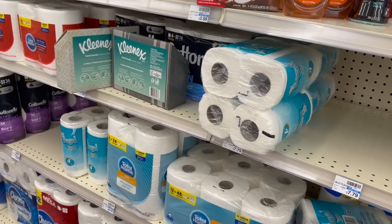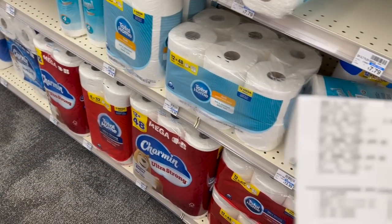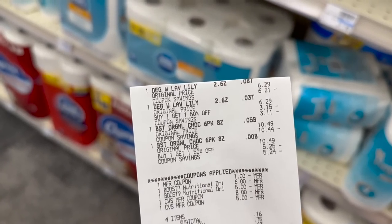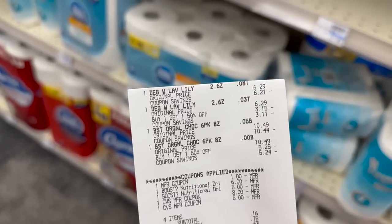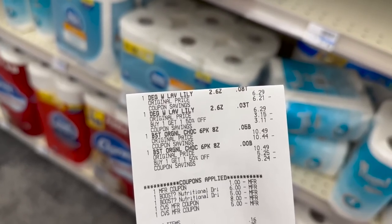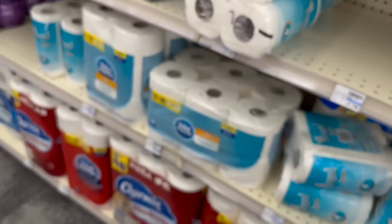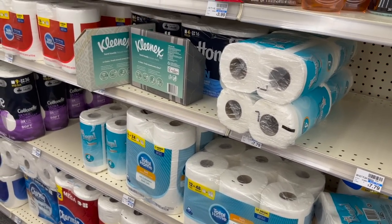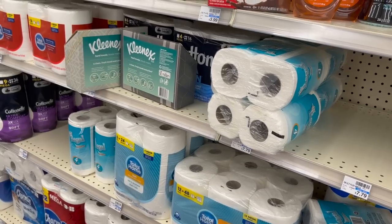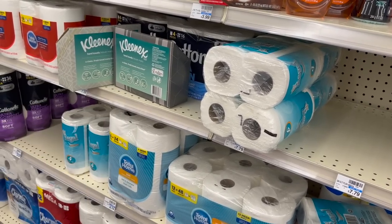I did one last transaction with just two more of the Boost and two more of the Degree deodorant. I only had one $1 coupon for the Degree this time, so it was just a dollar more. I rolled $13 in extra bucks, paid $0.16 out of pocket, then got back $11 in extra bucks — $6 for the Boost and $5 for the Degree. I also got back $2.51 from Fetch Rewards, making that transaction completely free.